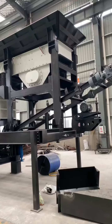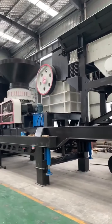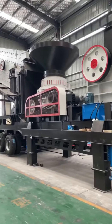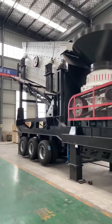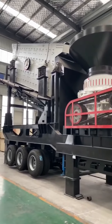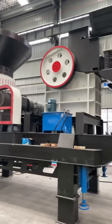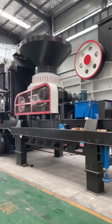The price of a whole set of gravel equipment ranges from tens of thousands to hundreds of thousands, varying according to the selected equipment manufacturer, equipment model and size, materials used, and other factors. It is best to first develop a specific equipment configuration program before you can get an accurate quote.